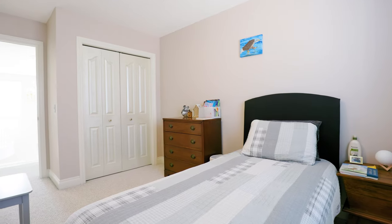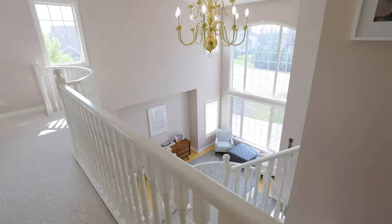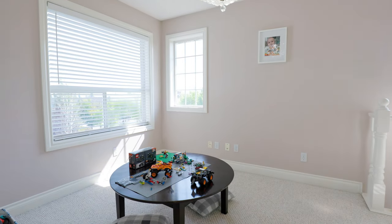The upper level has two more generous bedrooms, a four-piece bath, and an open-to-below loft perfect as an in-home office or playroom.